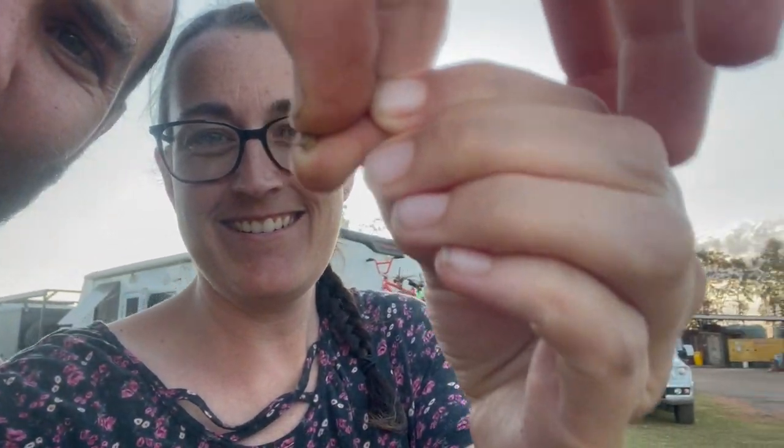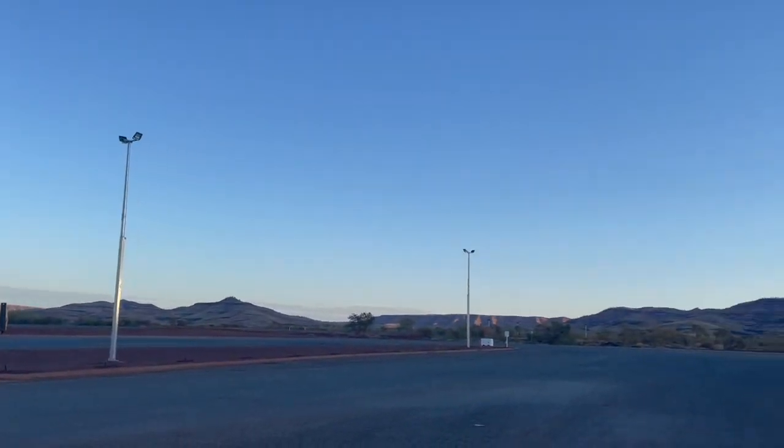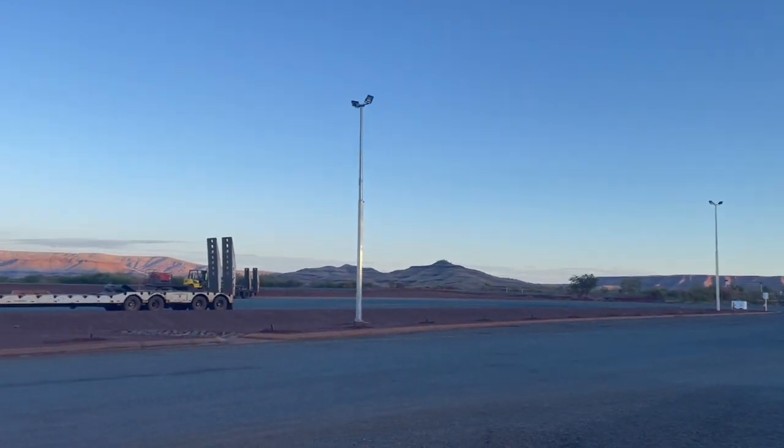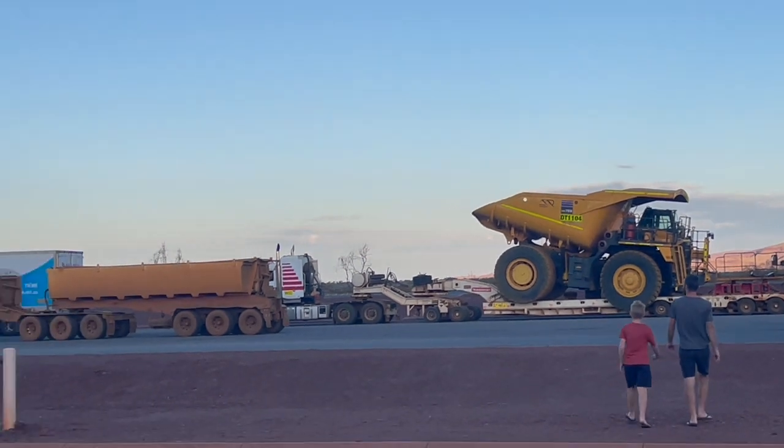We left Port Headland and this was in my foot - numerous prickles. Drove about 200-something k's to the Auski Roadhouse, and we're staying here for a night. It's not far from Karajini, which we'll go into tomorrow because we've got Dale's campground booked for four nights. There's lots of mines around here so 90% of the vehicles we passed on the road were mine workers and trucks. There's Karajini that way. We saw this truck from the caravan window and they want to have a look at it.